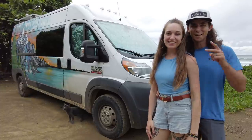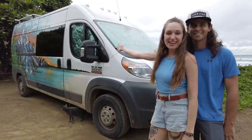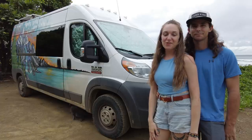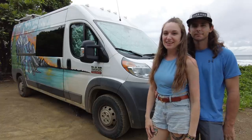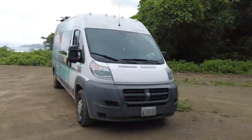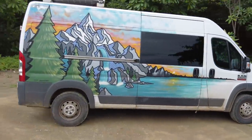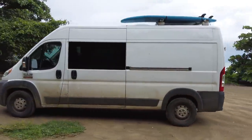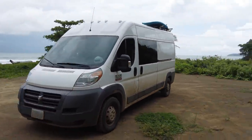Hey I'm Emily and I'm Danny and welcome to our van tour. We've been traveling in this van for three years all the way from the northernmost point in Alaska down to Panama with our cat Graham and our dog Sombrita. We bought the van used and converted it ourselves. It's a Dodge Ram Promaster 2500, 159 inch wheelbase, high roof edition.